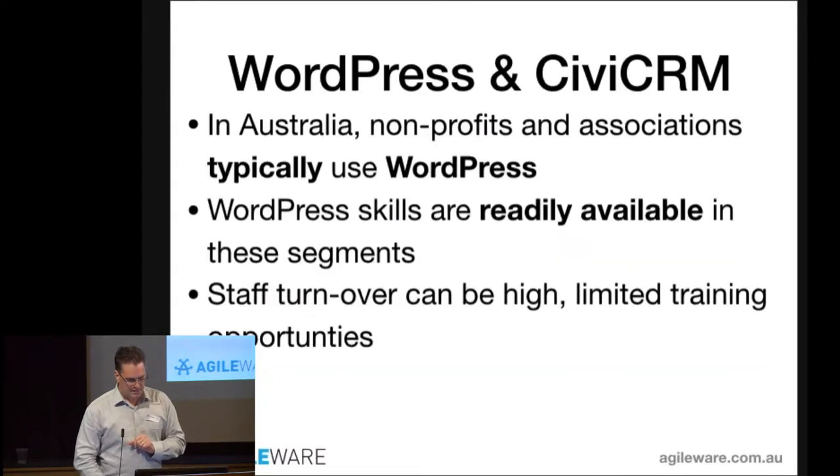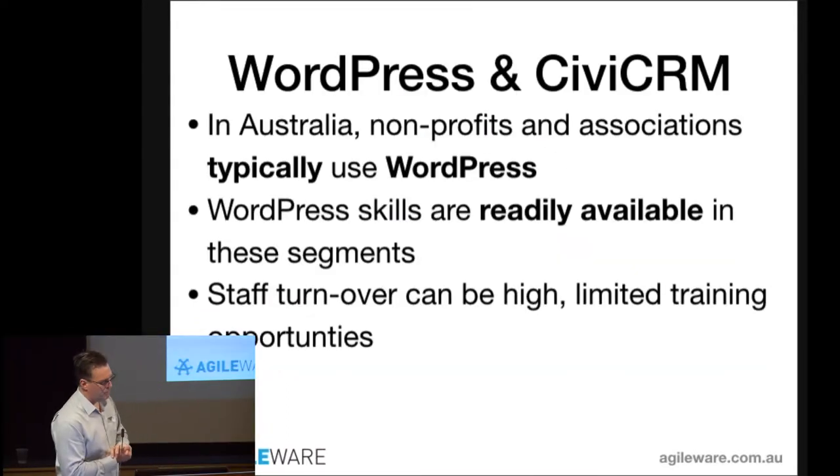My name's Justin Freeman. I'm the director of AgileWare. I've been a web developer since about 2000, when I first built my website online. Today I'm going to talk about WordPress and CiviCRM.